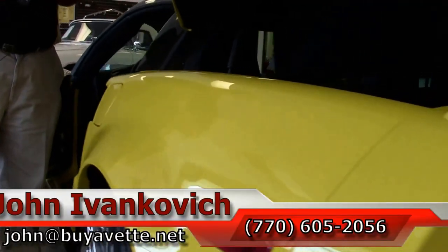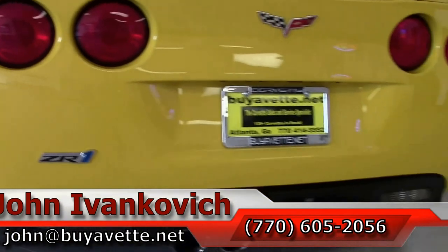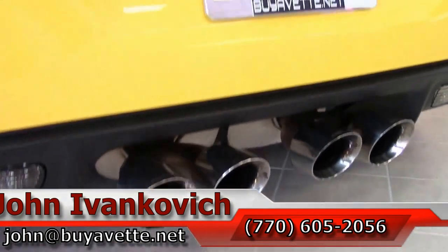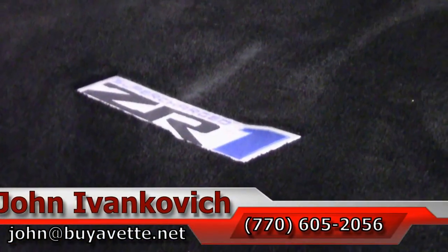Folks, 770-605-2056 or email john at buyavette.net. If you'd like to know more about this or any of our hundreds of Corvettes, as always subscribe to that YouTube channel so you can hear it first. And we're going to leave you with the sounds of this car's exhaust.